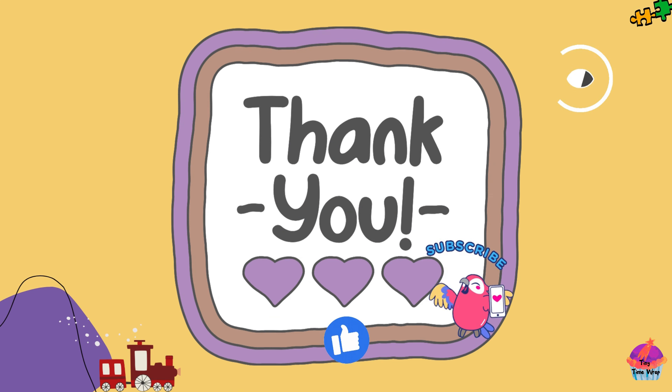You did a wonderful job learning numbers 11 through 20. Keep practicing, and soon you'll be a number expert. See you next time! Bye-bye.